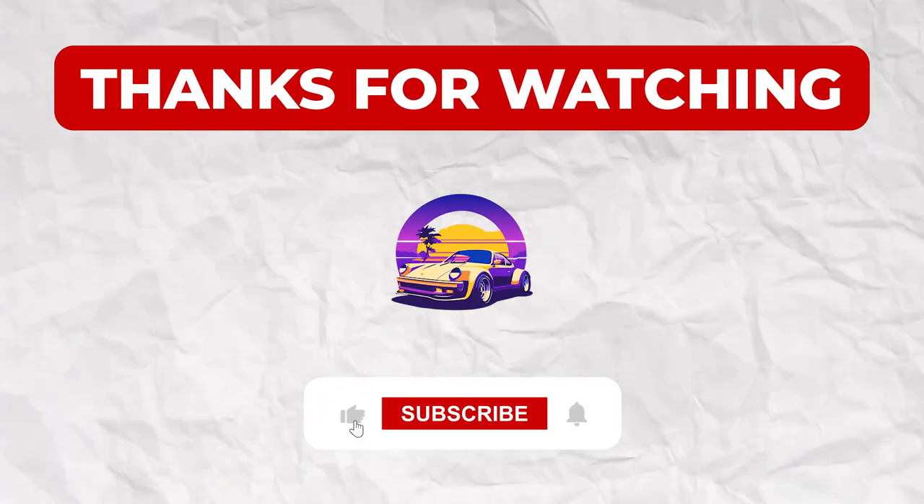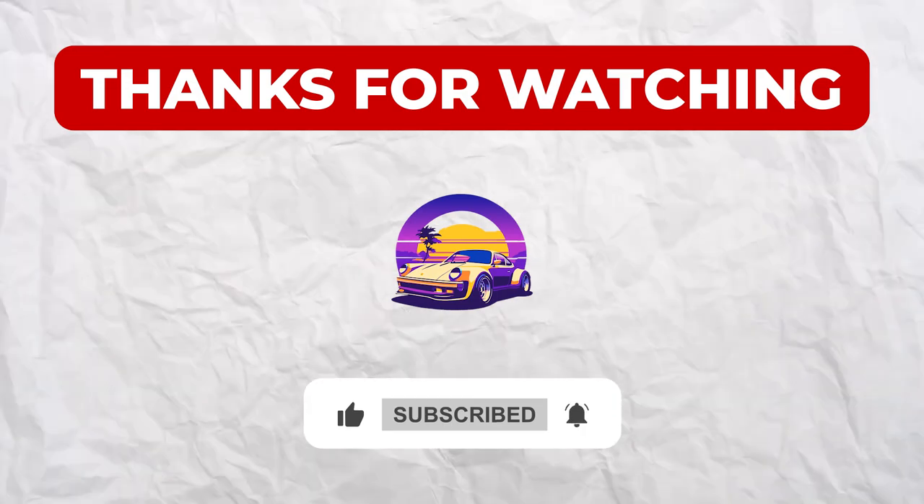Thanks for joining me today. Don't forget to like and subscribe for more car news. Drive safe and keep pushing boundaries.